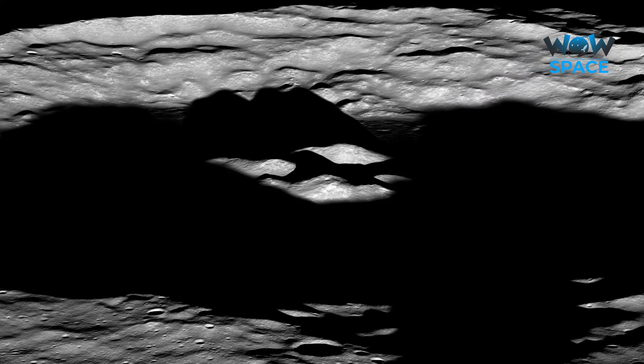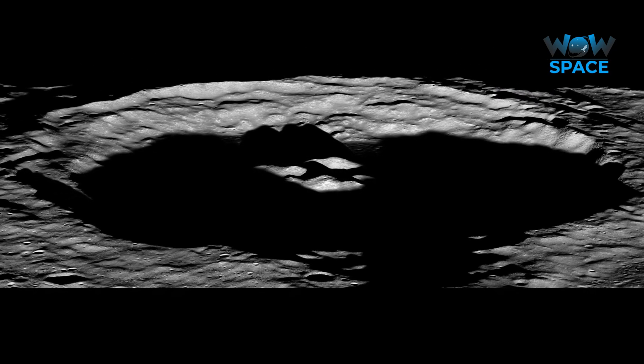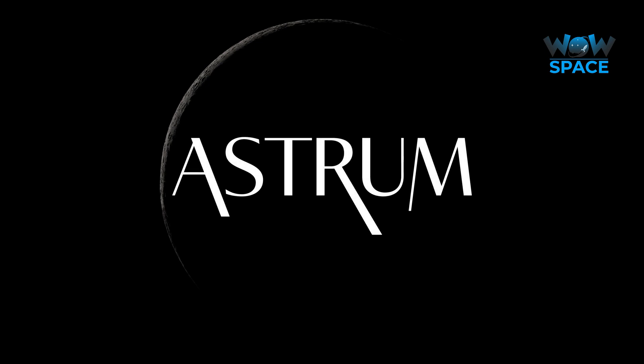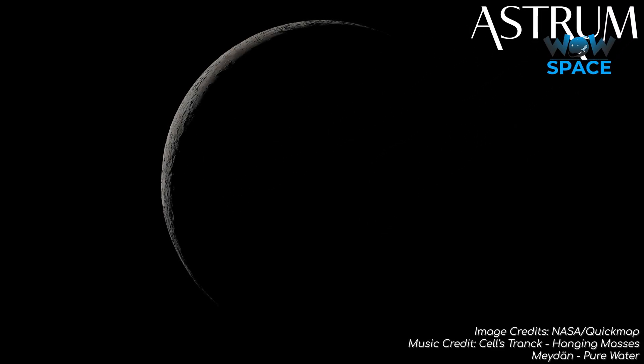So, there we have it — a look at some of the newest and most interesting images from the Lunar Reconnaissance Orbiter. What do you like about the Moon, and what would you like to see more of in future episodes? Let me know in the comments below. All the best, and see you next time!